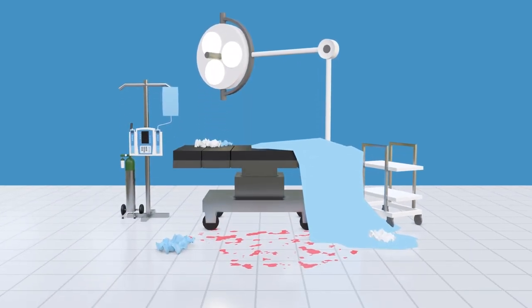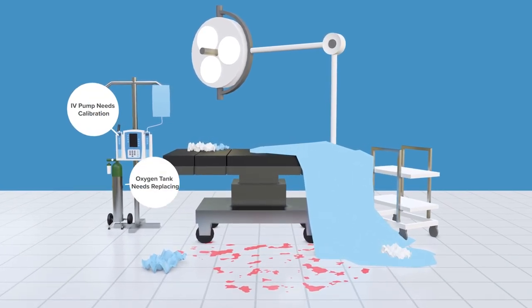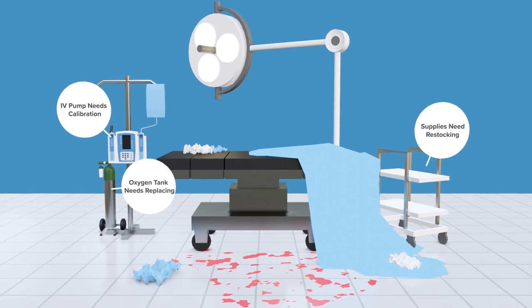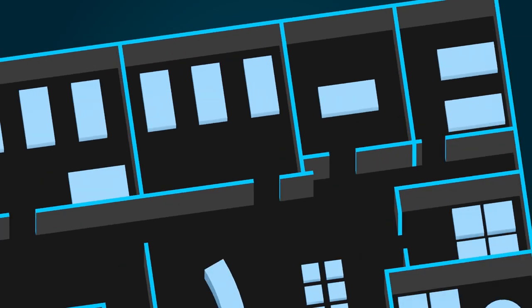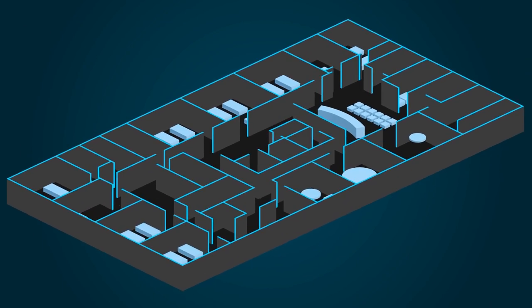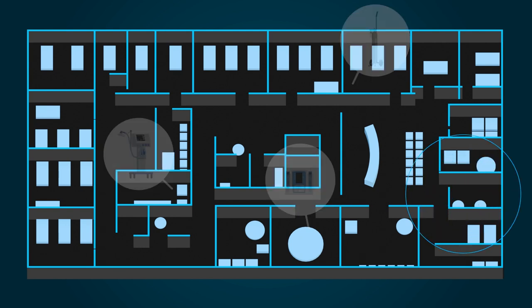Take the case of turning over an operating room and preparing it for the next patient. From sanitizing and servicing medical equipment to restocking supplies, there is a lot to be done by various members of staff across different teams. With MotionWorks, it's easy to ensure that critical medical assets are where they need to be, when they need to be there, in readiness for the next patient.